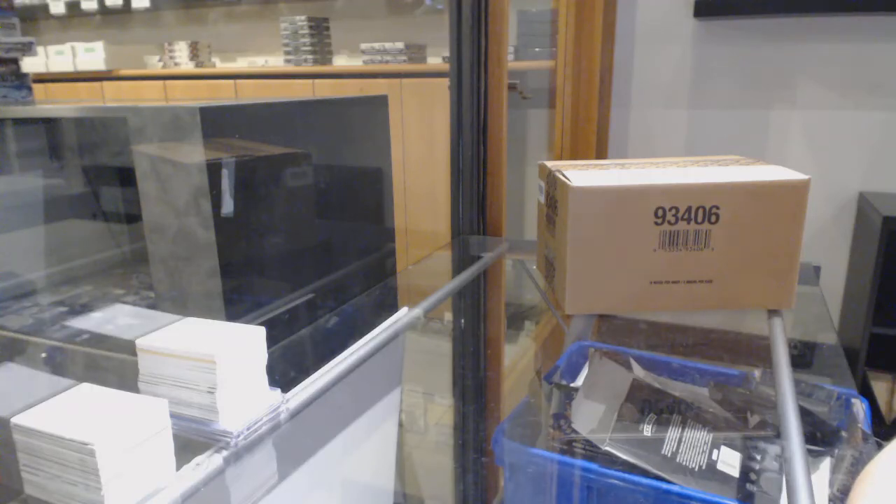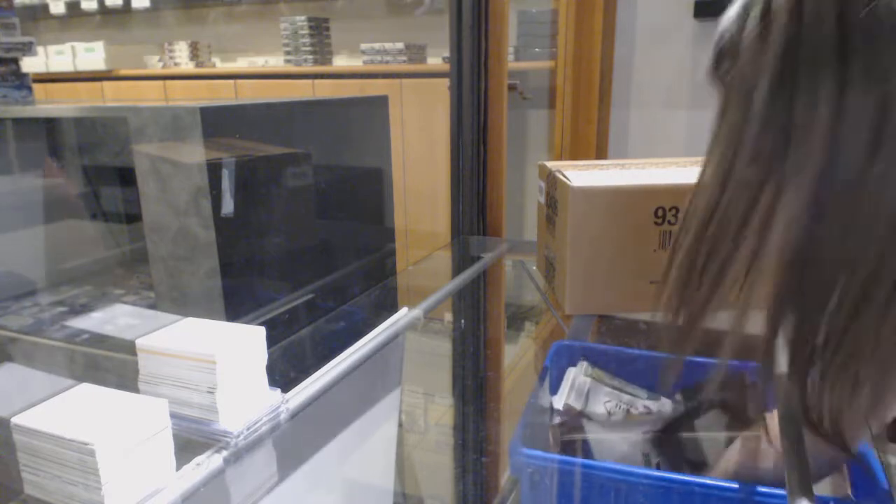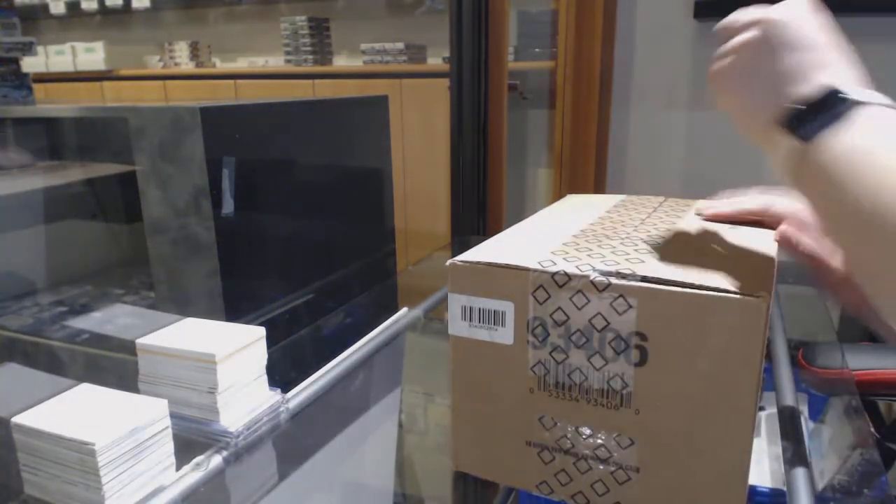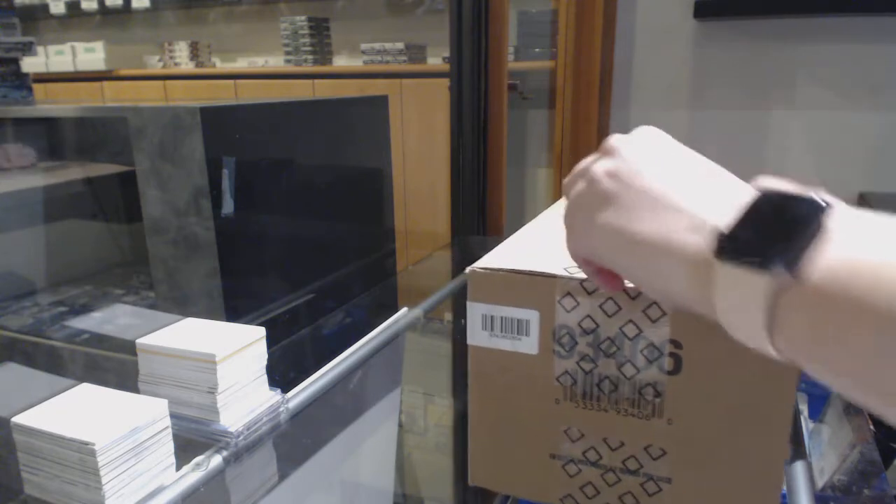Starting off with group rate 11,048 — we've got the 20-box master case of 1920s key venues. Thank god these boxes are small, because that is one full recycling bin.